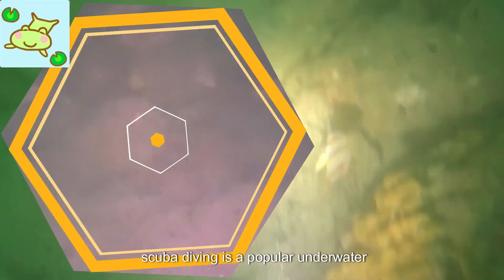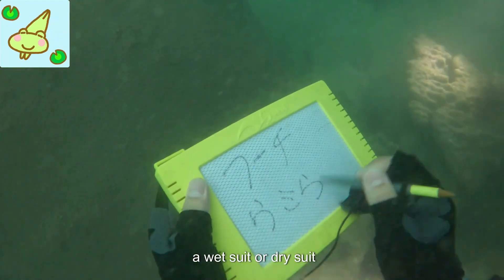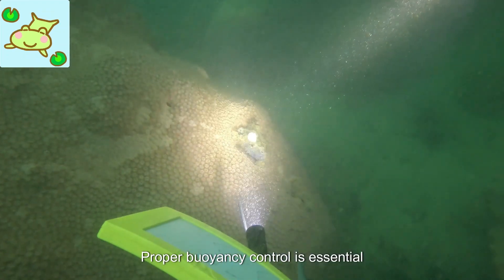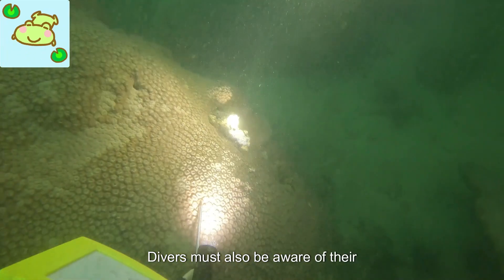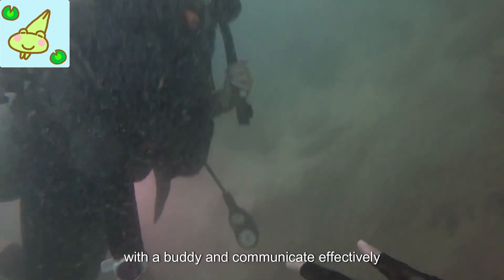Scuba diving is a popular underwater activity that allows people to explore the ocean depths. This sport requires proper training and certification to ensure safety and proper techniques. Divers wear special equipment, including a mask, fins, a buoyancy control device, a wetsuit or dry suit, and a tank of compressed air, allowing them to breathe while submerged. Proper buoyancy control is essential to avoid damage to delicate coral and marine life. Divers must also be aware of their depth and bottom time to prevent decompression sickness. It's important to always dive with a buddy and communicate effectively underwater.